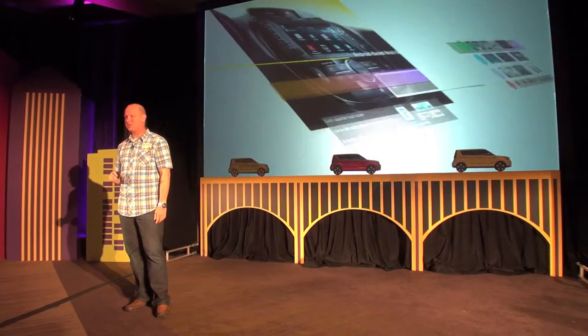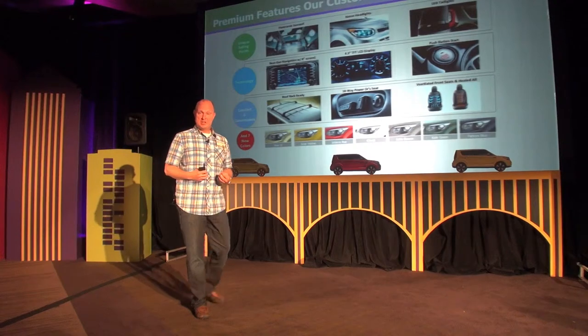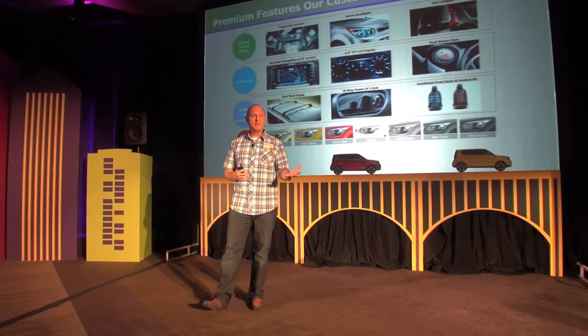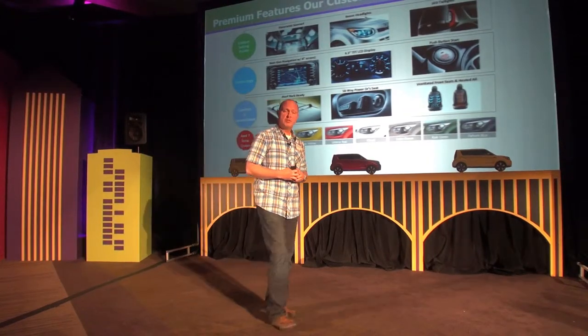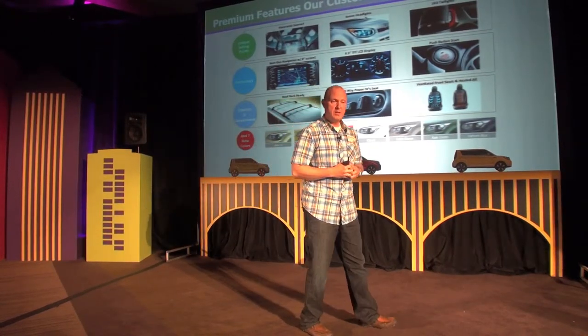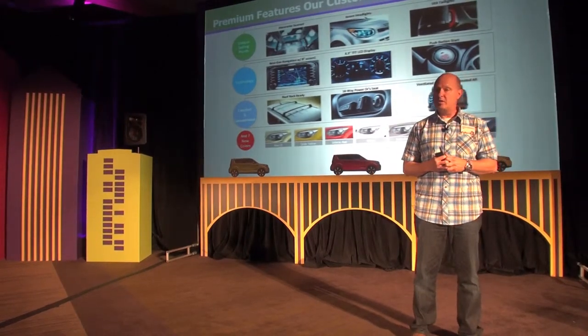Other features that you normally don't see in this vehicle category that we're introducing for the first time: we're offering a panoramic sunroof, which we now have across all of our vehicles — it has basically become a signature feature for Kia — as well as xenon headlamps and LED tail lamps, which look very cool at night when you hit the brakes.